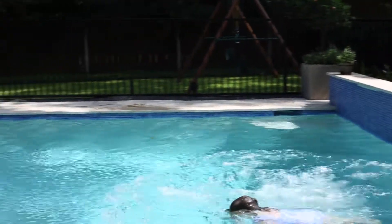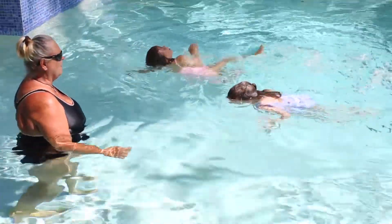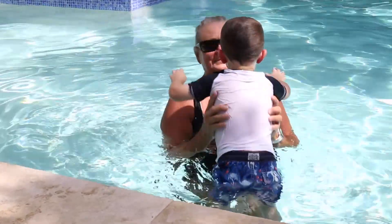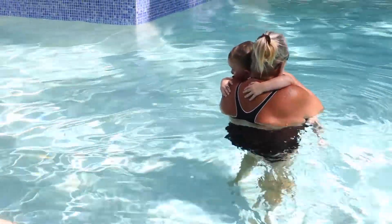I'll see them again in the spring to follow up and continue the education. It's building blocks — first step, then you build right on top of those skills and you keep going. A lot of times I have kids that go on swim team, and I continue that education through their swim team years.